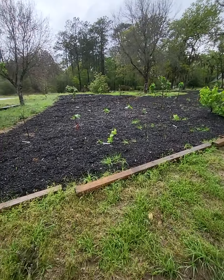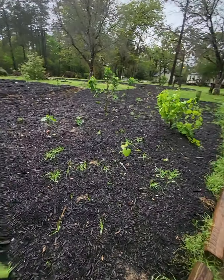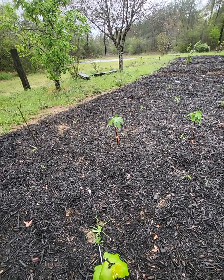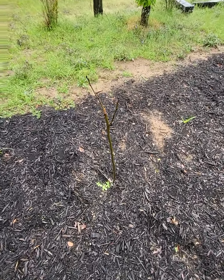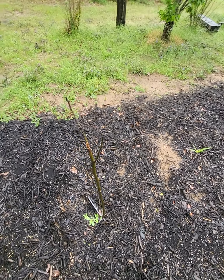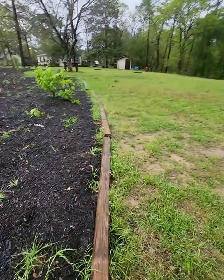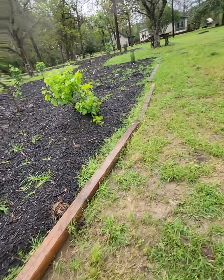Most of the figs came up except for that one, but it's still green. Some sort of variety — Giant Patrick's, I think, some giant fig — it still hasn't come up yet. You gotta be careful of the mosquitoes. All the other figs are looking good.